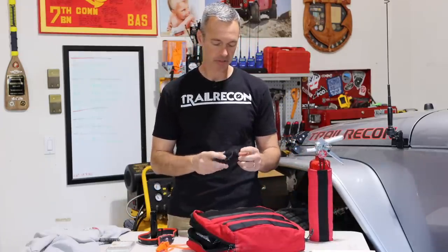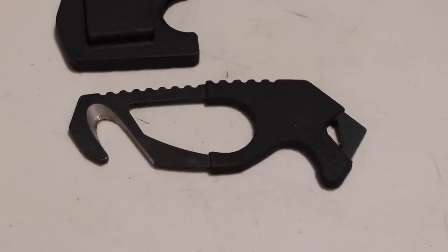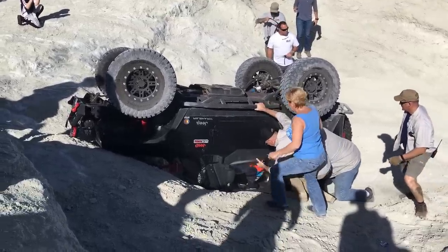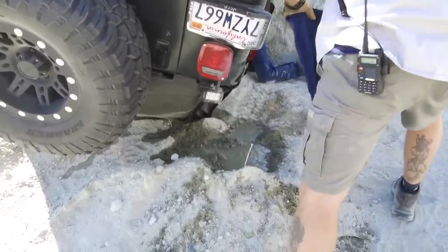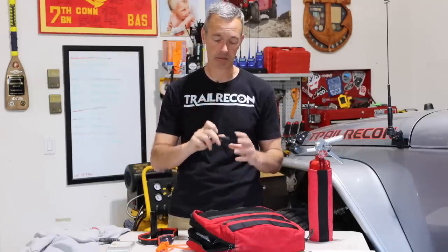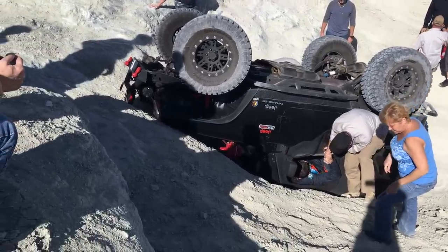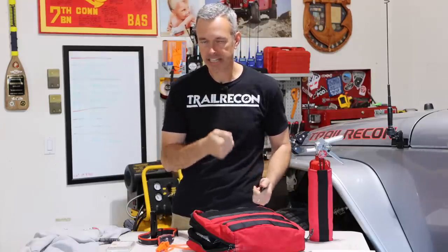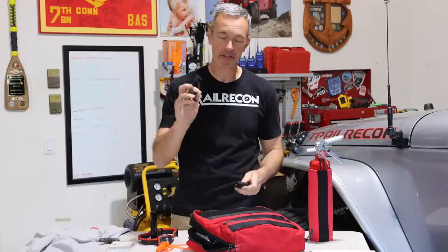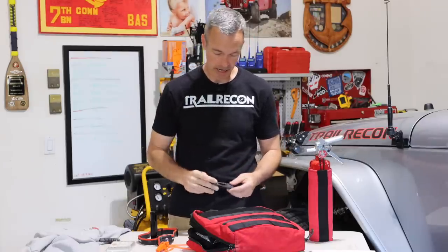One that I've talked about before is really important and doesn't seem important until you need it — and that is a seatbelt cutter. I've probably witnessed four rollovers in the last several years. In one, the vehicle was laying upside down with fuel leaking out, and they couldn't get out because the seatbelts had locked up. This was many years ago and I didn't have a seatbelt cutter — big lesson learned. I used a knife, but when you're hanging upside down and you cut the seatbelt with a knife, that knife becomes a danger. This made me realize every vehicle needs a seatbelt cutter you can access quickly. They're cheap and easy insurance.